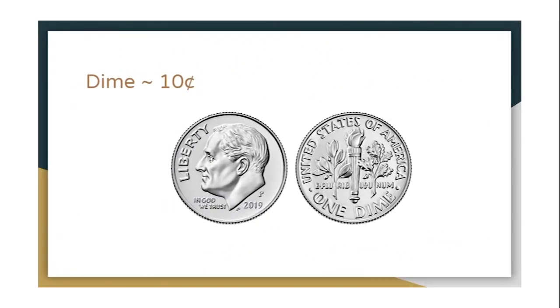This is a dime and it's worth 10 cents — say that with me: a dime is worth 10 cents. When we have dimes we count by tens. Count with me: 10, 20, 30, 40, 50, 60, 70, 80, 90, a dollar. Remember, even though a dime is smaller than a nickel it's worth more, because a nickel is only worth 5 cents and a dime is worth 10 cents.